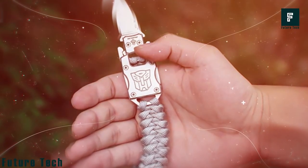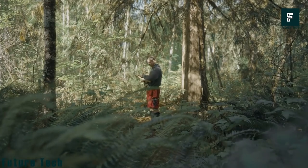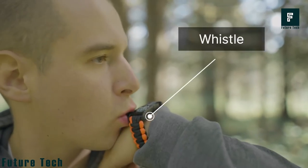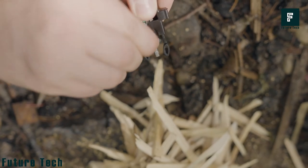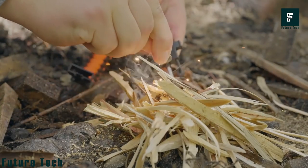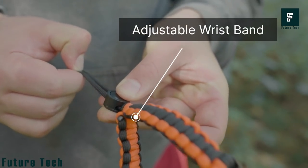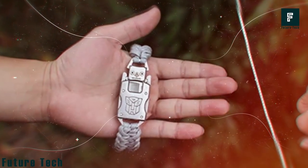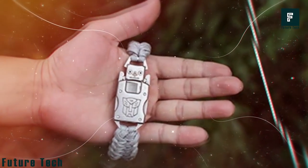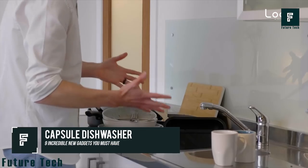Paracord Survival Bracelet: Going on an adventure like hiking or camping? The Paracord Survival Bracelet is a must-have. This multitasking bracelet has a built-in compass to always find your way around. There is also a loud whistle for emergencies or calling attention. It can serve as a fire starter, is easily adjustable to fit your wrist, and the cord can be loosened to be used as a rope. It is also waterproof. You can get this for just $12.99.